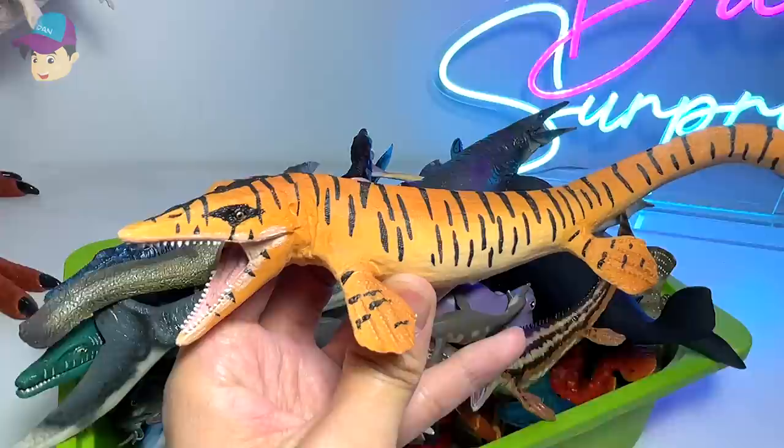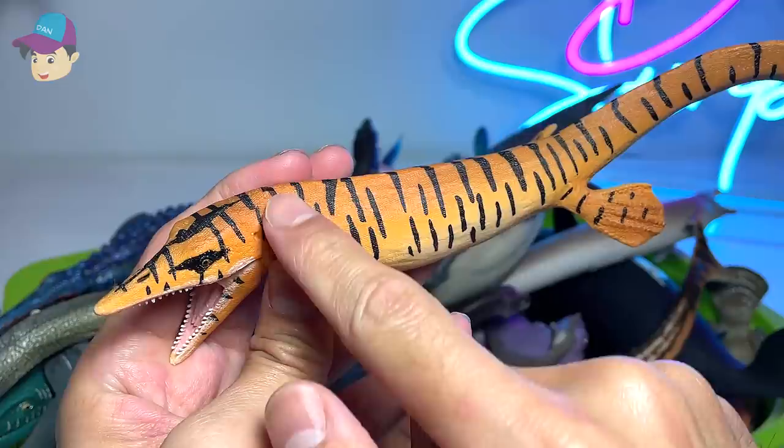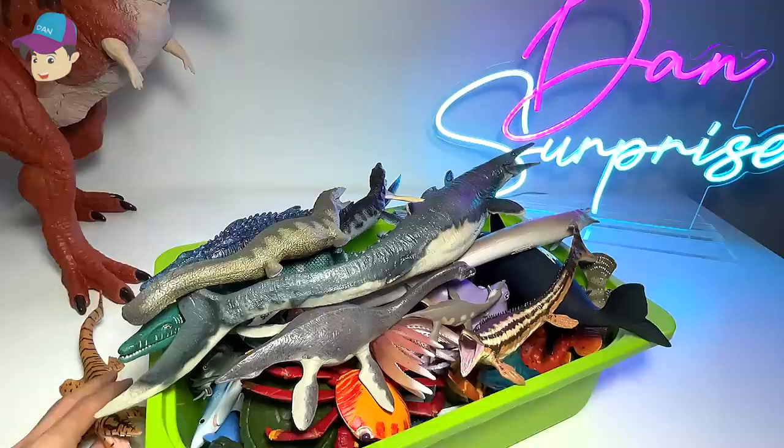The first one right here is actually a prehistoric marine reptile known as a Tylosaurus. It looks really beautiful — it has like tiger stripes across the body. So that's our first figure of the day.